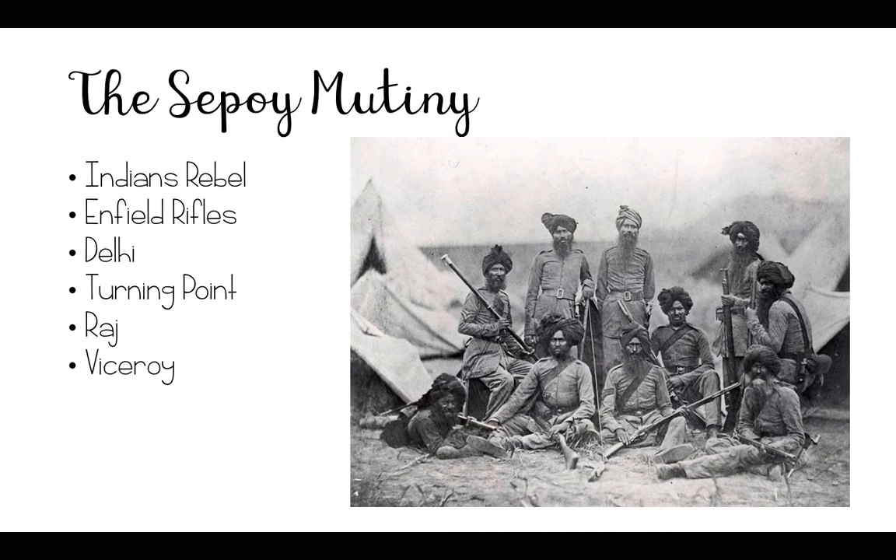By 1850, Britain controlled most of the Indian continent. However, not all of it was at peace. There was a constant push by missionaries to convert Indians, and this left them feeling conflicted and unhappy. The constant racism towards their people by the British also made the matter worse. And as economic issues increased, so did the feelings of resentment and nationalism among the Indians.